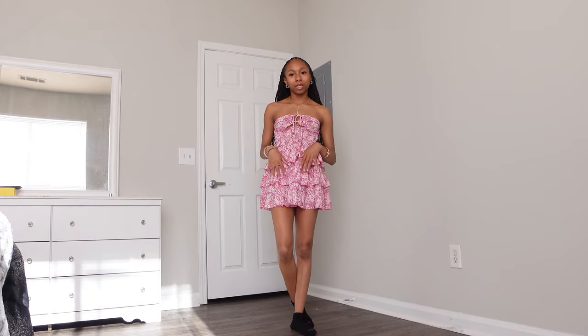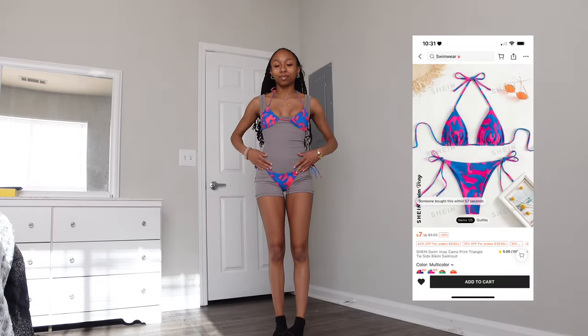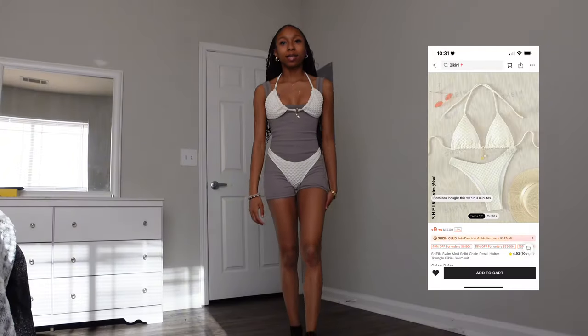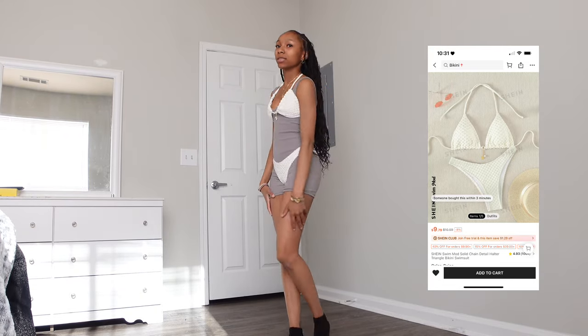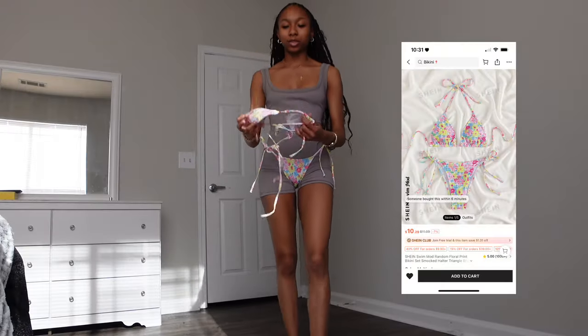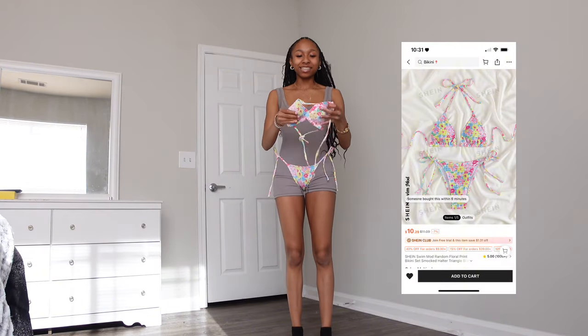Now for swimsuits! I love this bathing suit — it really fits perfectly and I love the bright, vibrant color. The next one I didn't tie the top all the way, so it looks a bit big, but it's cute. I love the little detailing on it. These are super complicated to put on but I can tell they're going to fit well.